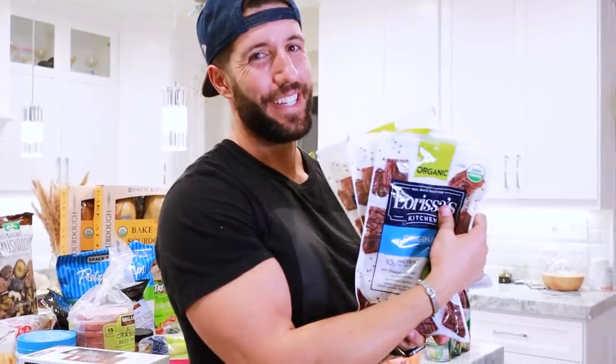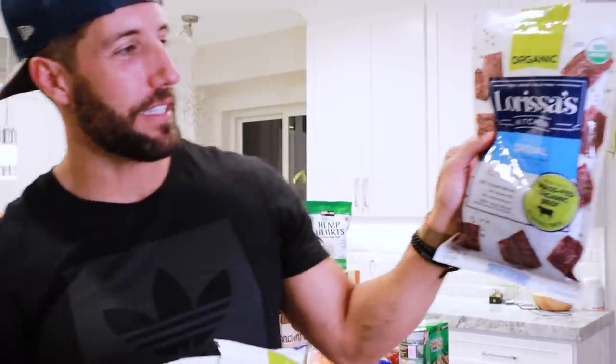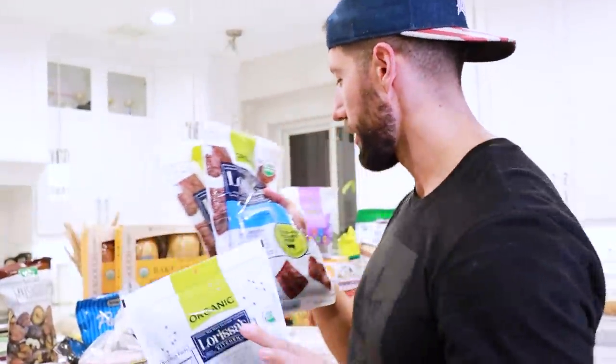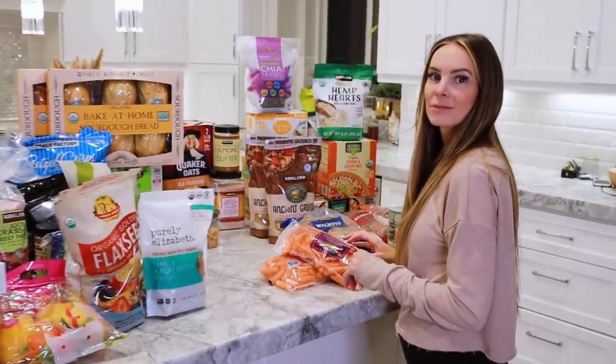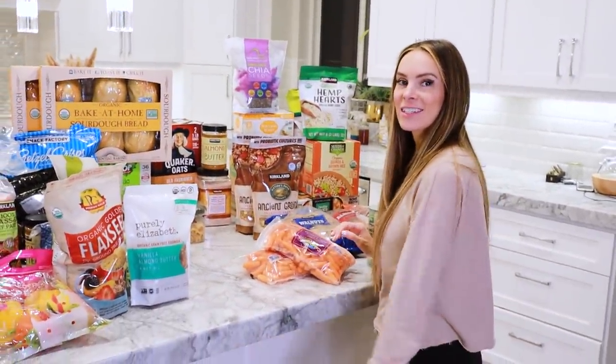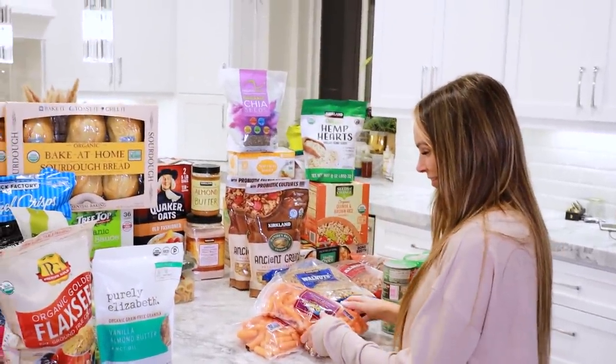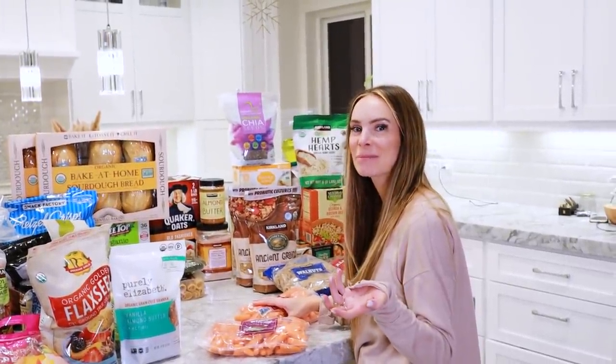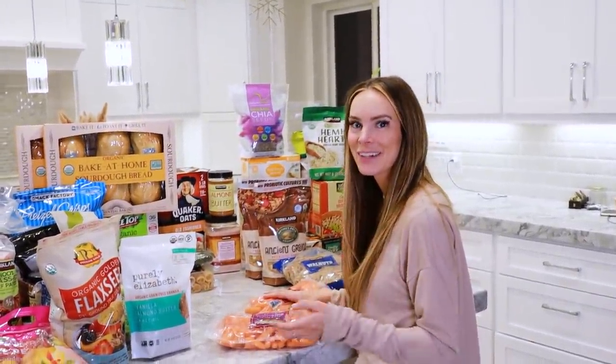Beef jerky! This beef jerky is Larissa's Kitchen Original — no preservatives, grass-fed organic beef, no nitrites, no MSG. As far as beef jerky goes, this tastes amazing, some of the best. When you look at the ingredients it's super clean.